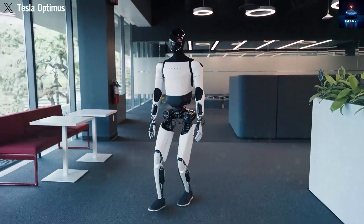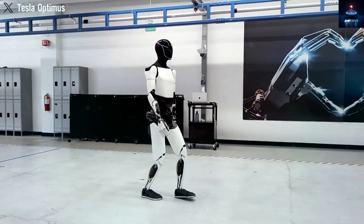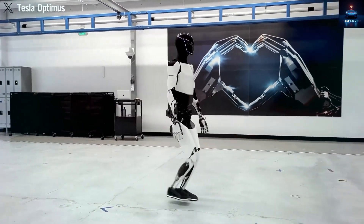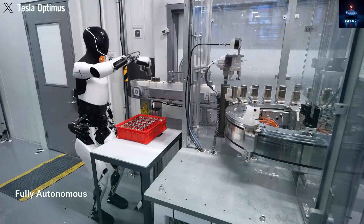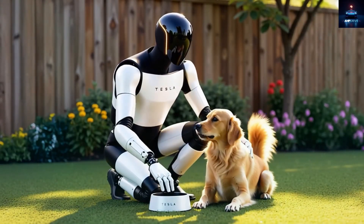Production is growing fast, and as costs go down, the robot may even become easier to make than electric cars. Inside Tesla's own factories, Optimus is already doing tasks like sorting battery cells and fixing errors on the line. Musk believes there could be over 1,000 robots working at Tesla by next year.